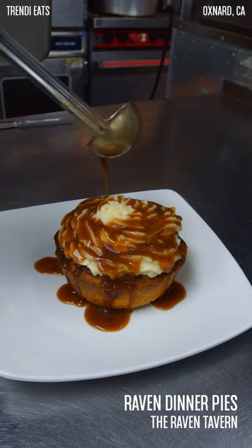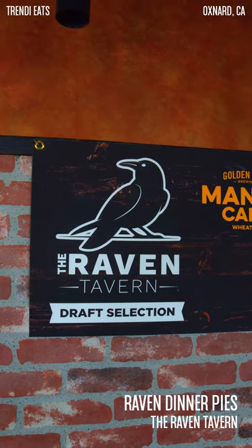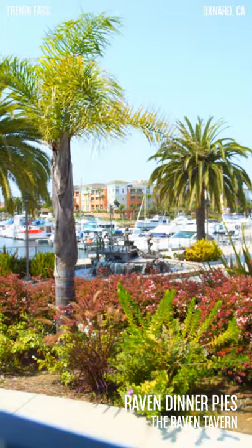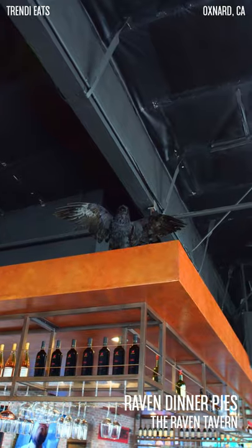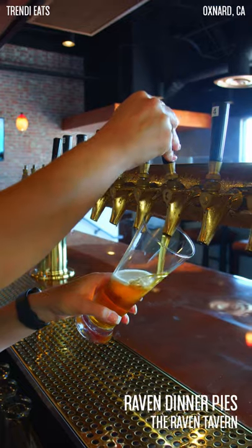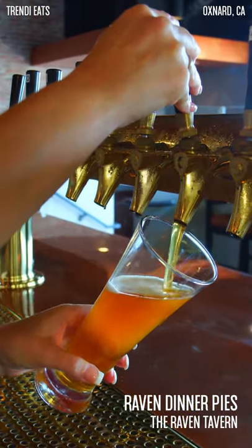Everything you would want in a dinner pie. Also, if you're looking to come in for dinner, it's best if you make a reservation. And if you want the best seating and the best views, it's best to come before 4 p.m. But if you're looking to come in a little bit later, just make sure you put in your reservation because they do tend to get fairly busy.